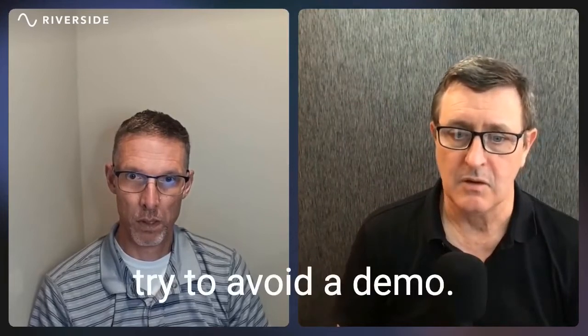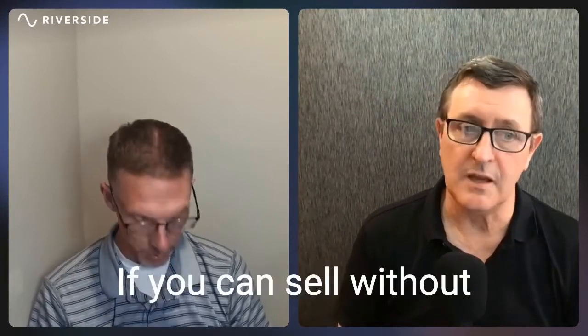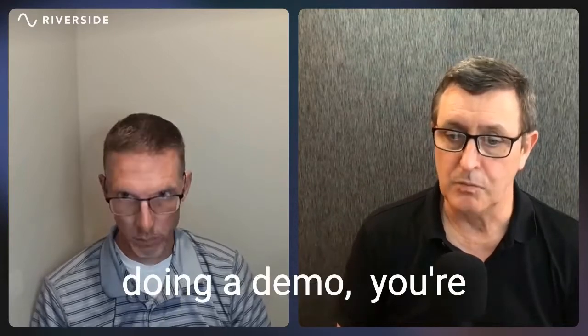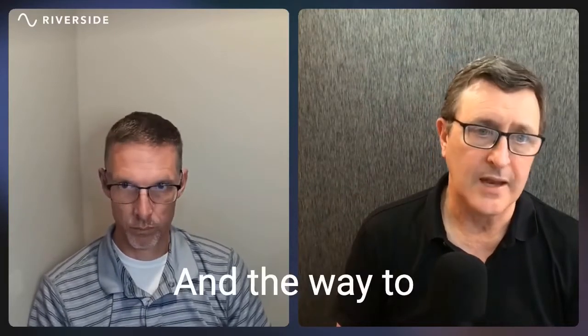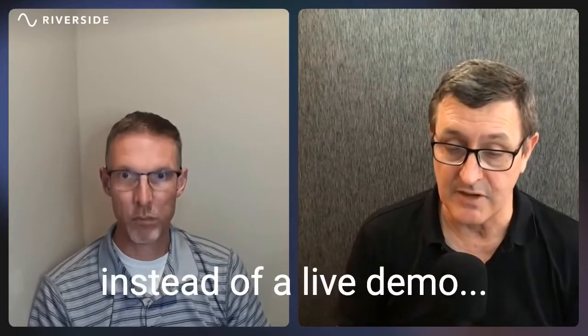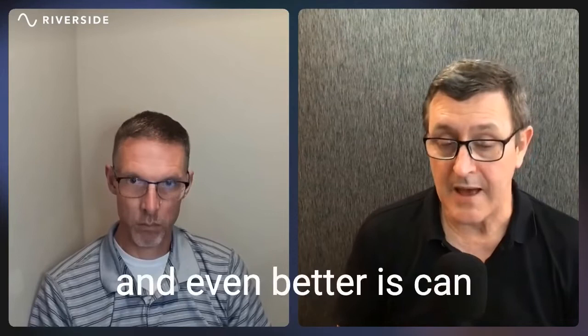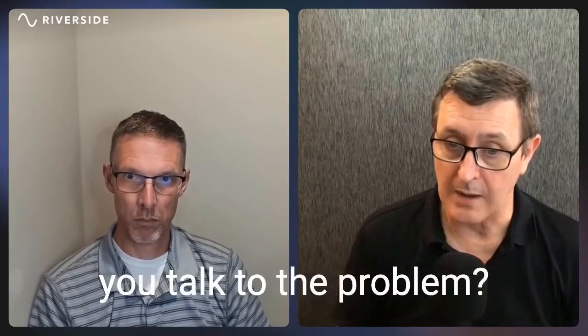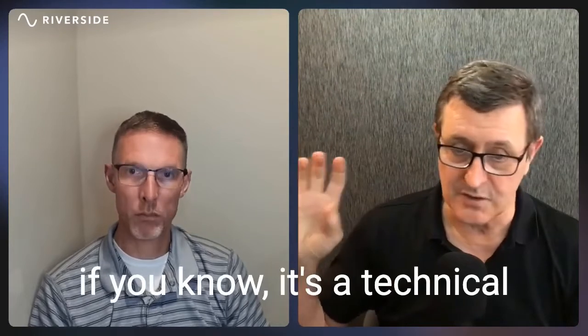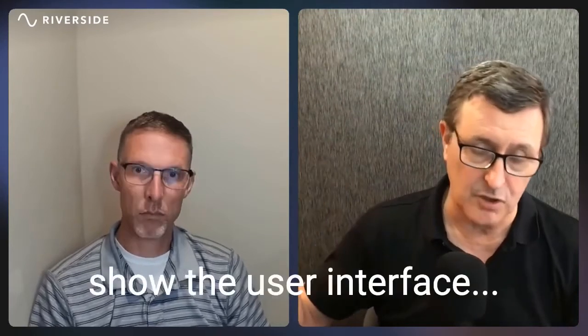Try to avoid a demo. If you can sell without doing a demo, you're usually better off. The way to do it is you can use slides instead of a live demo. Even better, can you talk to the problem and maybe refer to a slide if it's a technical product and you have to show the user interface.